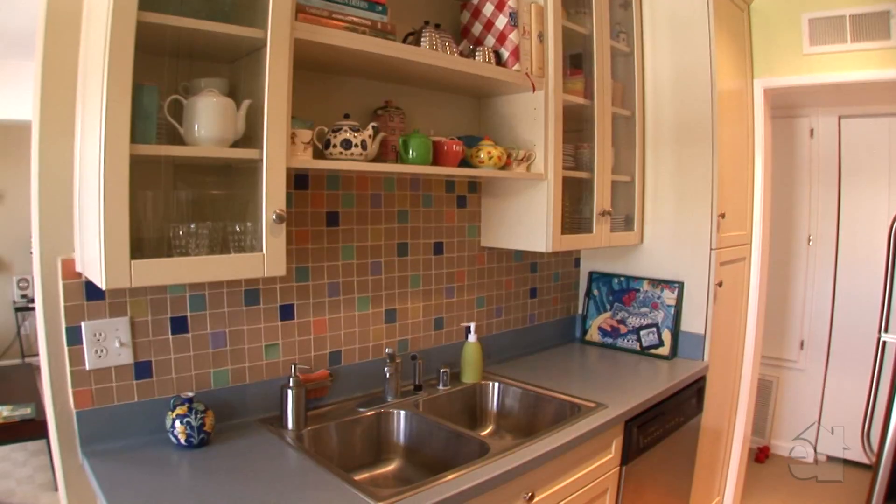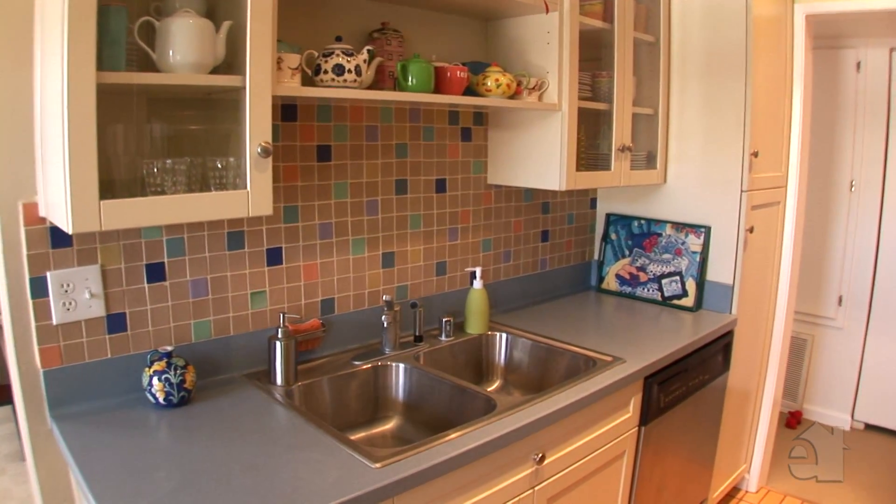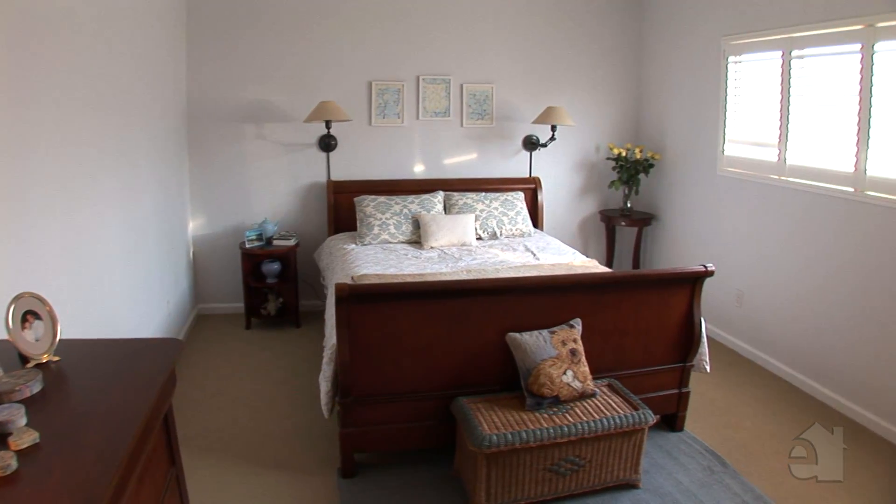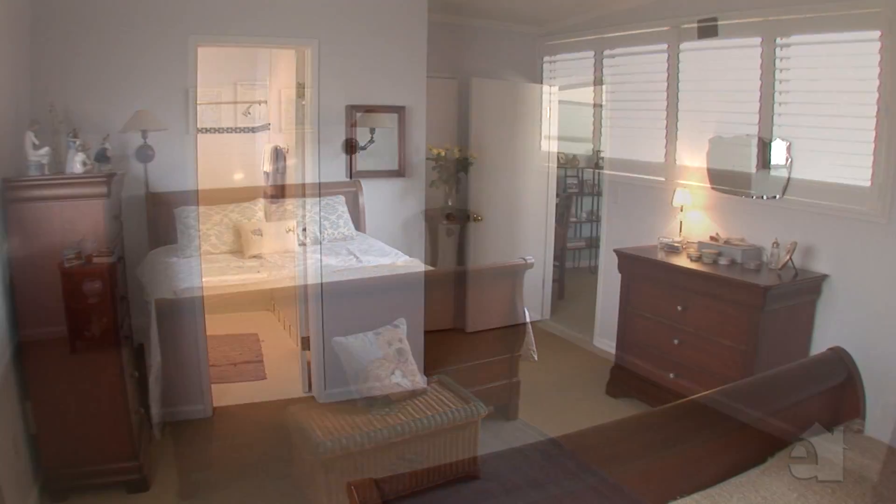Eye-catching Corian countertops enhance the carefully designed kitchen. The handsome master bedroom promises many nights of peaceful slumber.